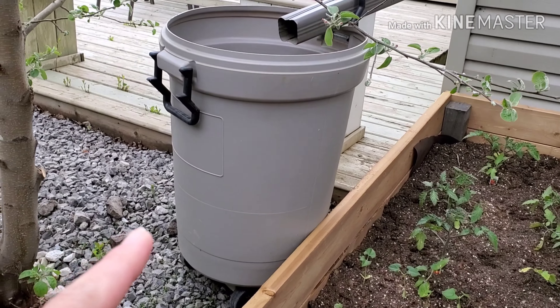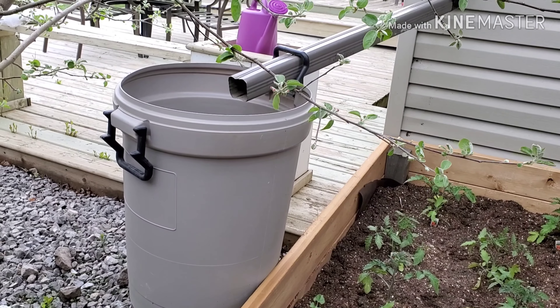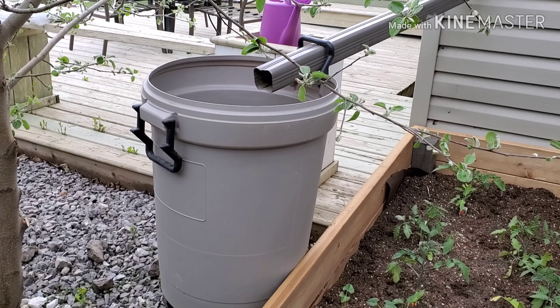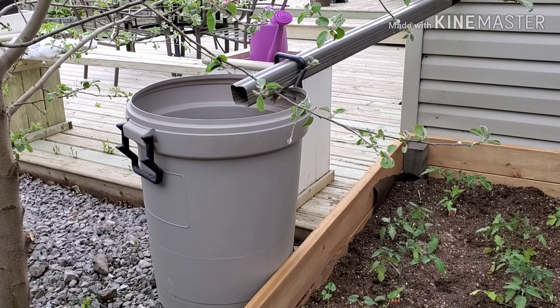Over here at the back we have our barrel and that's connected to the pipes. Starting Thursday and Friday we're going to have a heavy rain — 80% chance — so we want to save water.